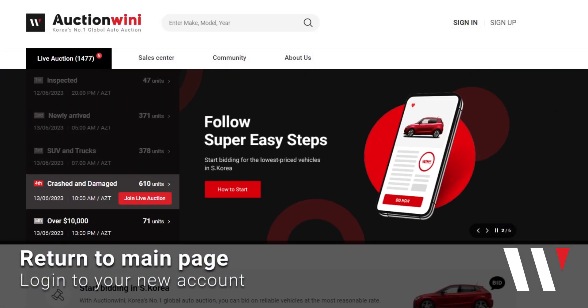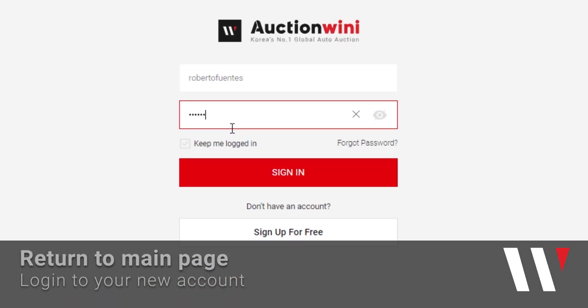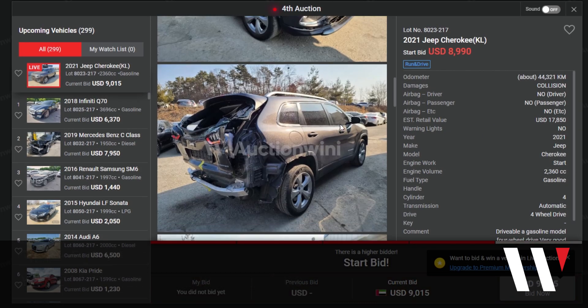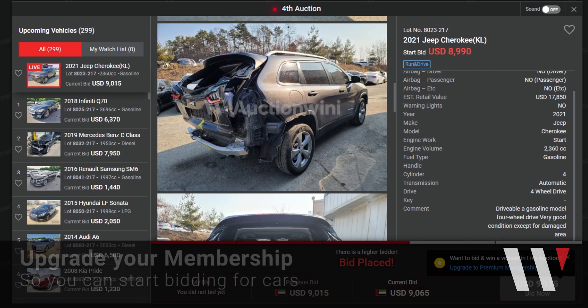Once you're finally signed up, your account is done and you are now a basic member. With your basic membership, you can spectate and watch the live auction, but you cannot interact with it. If you want to start bidding for any cars in Auctionville, you need to upgrade your membership to premium.